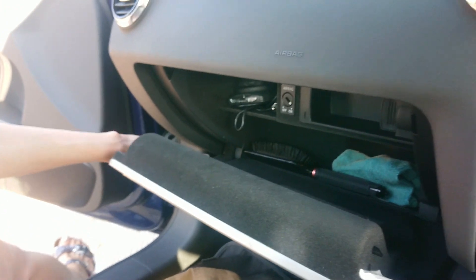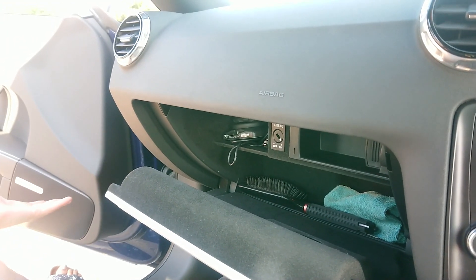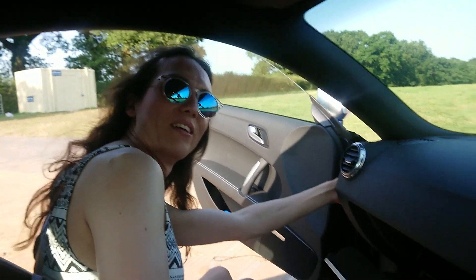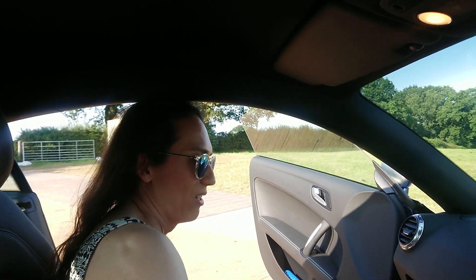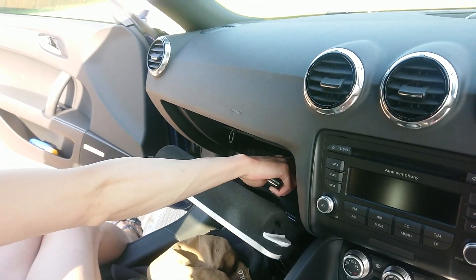It's got plenty of cubby holes as well. This actually broke on me — there's a little plastic pneumatic thing in here, and I guess it's a common problem because you can buy the part on eBay. You can get access to it through this side panel here and replace it yourself. It makes the glovebox open slowly and it also turns the light on in there.